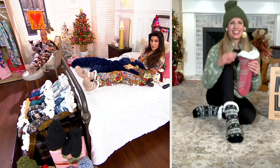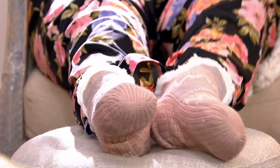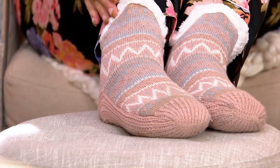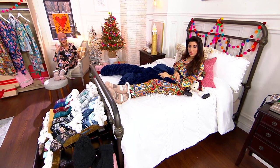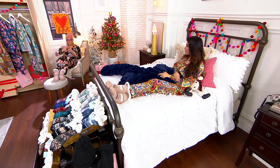But what I think is so cool about these ones is the traditional ones that I have so many pairs of go up further on your calf. These are like little ankle booties — the perfect height for PJs. For PJs. They're non-invasive, non-intrusive.